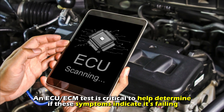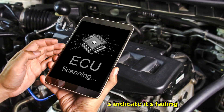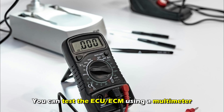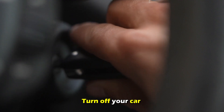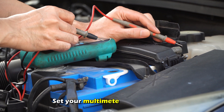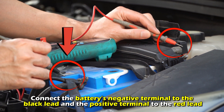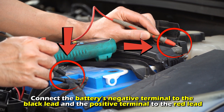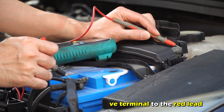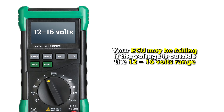An ECU/ECM test is critical to help determine if these symptoms indicate it's failing. You can test the ECU/ECM using a multimeter. Turn off your car and locate the ECU, typically near the engine. Set your multimeter to DC voltage and connect the battery's negative terminal to the black lead and the positive terminal to the red lead. Start your car, let it run for several minutes, then read the voltage. Your ECU may be failing if the voltage is outside the 12–16 volts range.